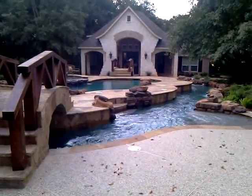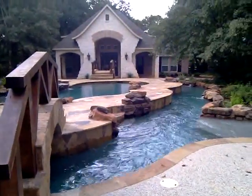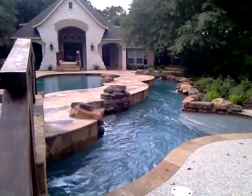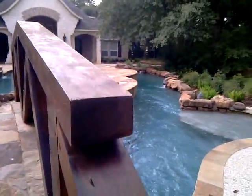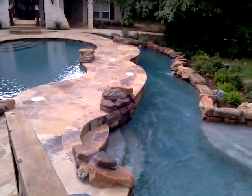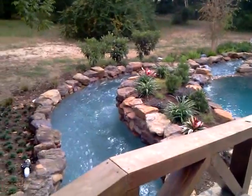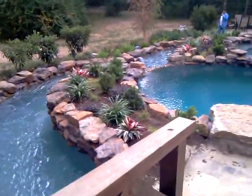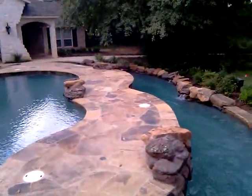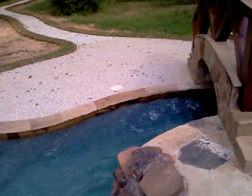Now this is a true lazy river pool. 200 linear foot of river that goes around a swim pool. As you can see, it has quite a current.